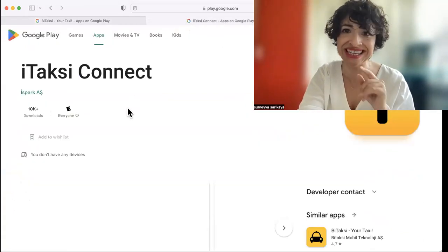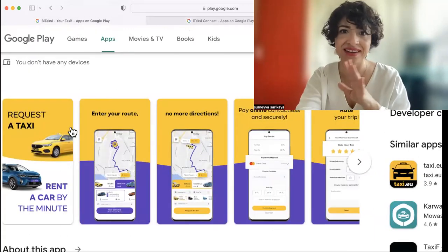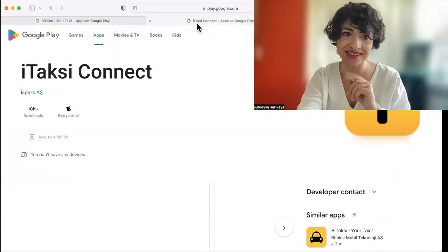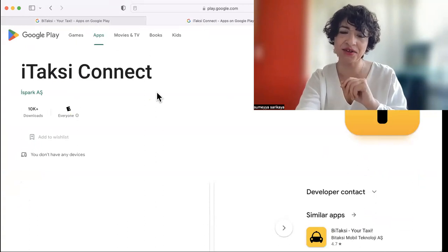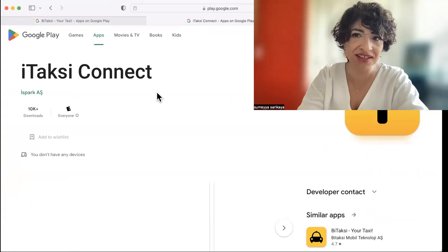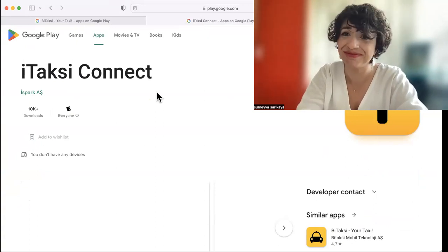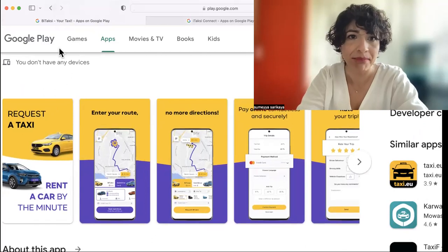Now I will introduce you to eTaksi. It's almost the same as BiTaksi, not really different, but you have to activate it with a Turkish number. So if you don't have a Turkish number and don't want one, you can't really use this app — I suggest you stick to BiTaksi.